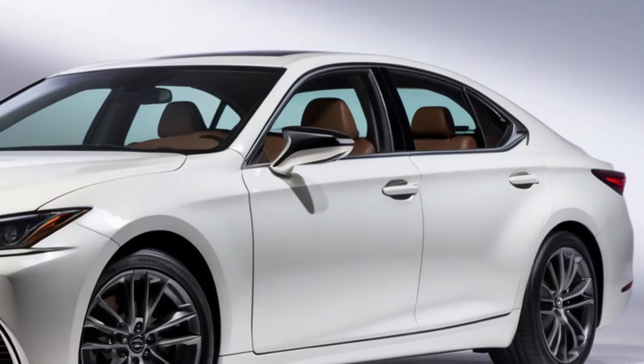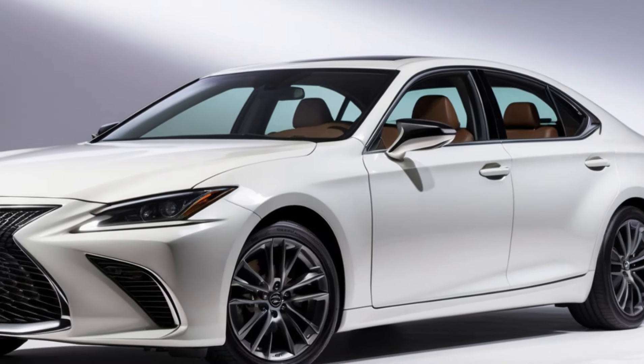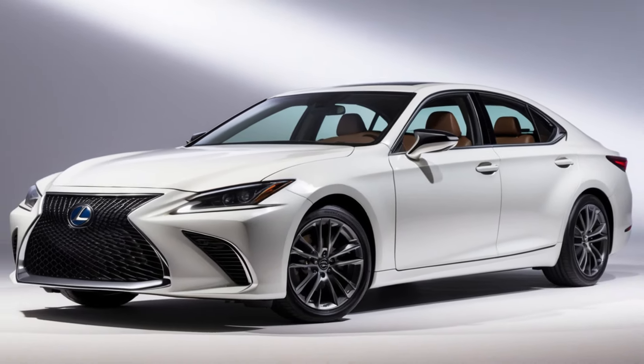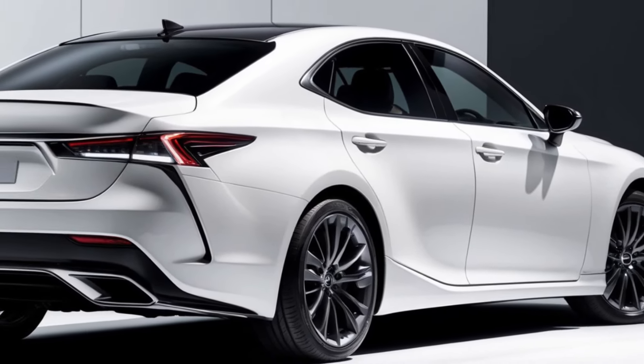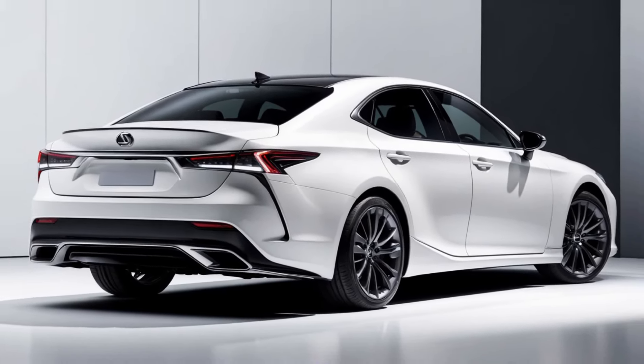The 2025 Lexus ES is a testament to the brand's commitment to luxury and refinement. With its comfortable interior, smooth ride, and impressive range of features, it's a compelling choice for those seeking a premium sedan. While it may not be the most exciting car to drive, it offers a level of comfort and sophistication that's hard to match.